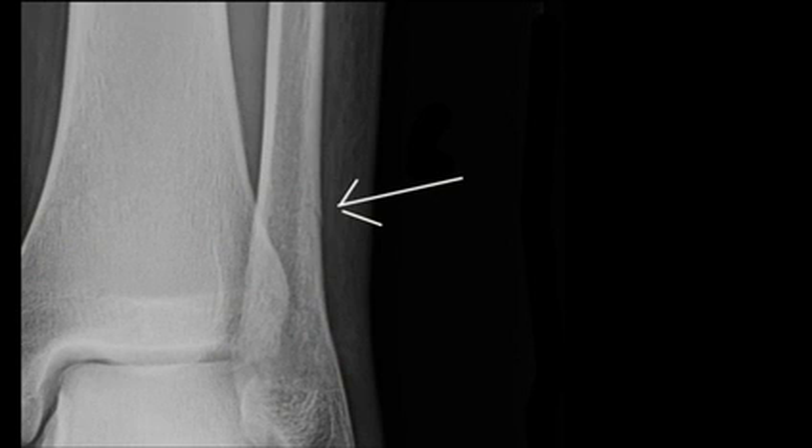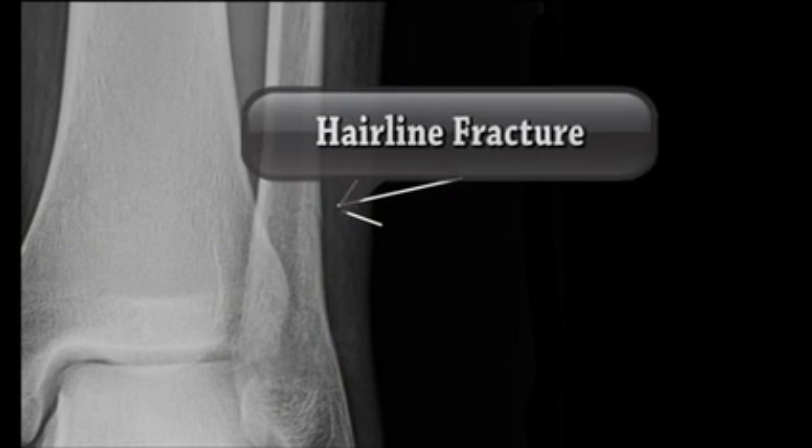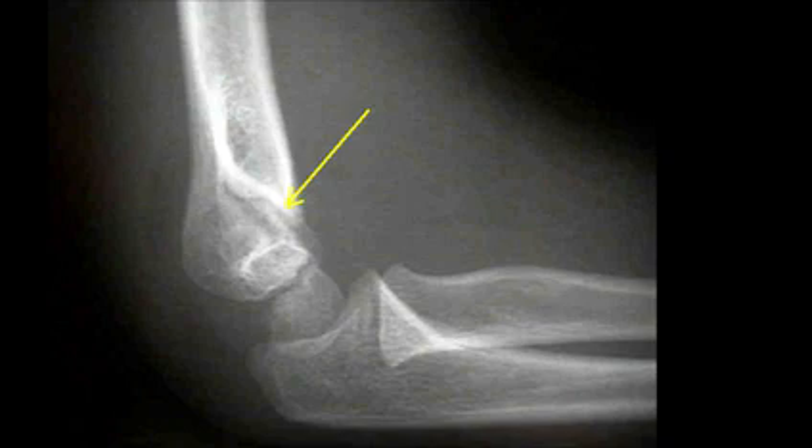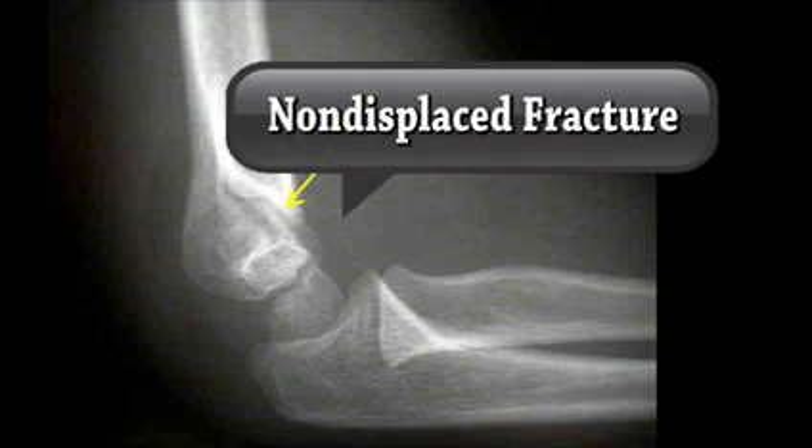There are different types of fractures or breaks. A bone can be broken and the fragments can be out of position — we call this a displaced fracture. If a bone is broken and you can barely see it, it's a hairline fracture. If a bone is broken and the two ends are in good position, we call this a non-displaced fracture.